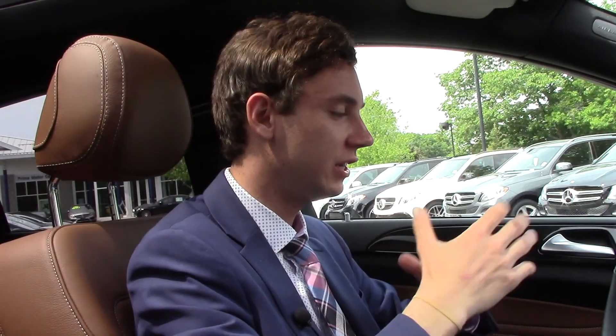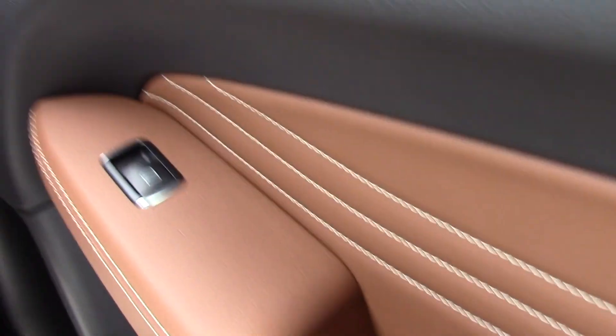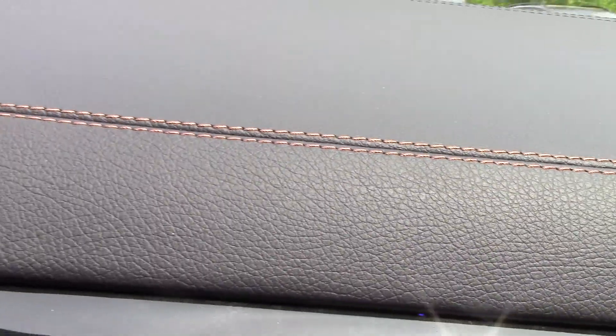Now we're inside the GLE, just going over the interior again. This is an absolutely beautiful color combination, something you don't really see, and especially with that white stitching to match the outside, this saddle brown looks absolutely awesome. You can see here we have this tan stitching up top on the dash to pull together all the interior pieces. It culminates into a really, really great package.